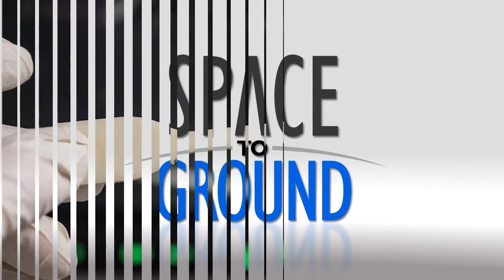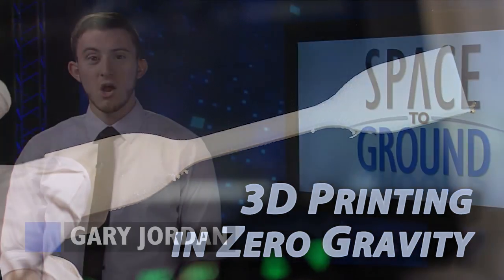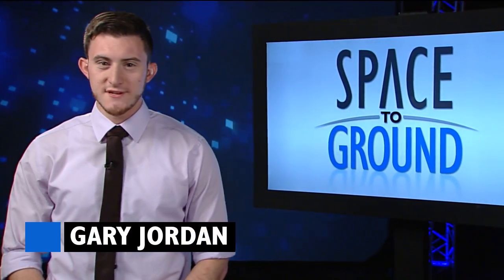Houston Station on Space to Ground. 3-D printing in zero gravity. Welcome to Space to Ground. I'm Gary Jordan.